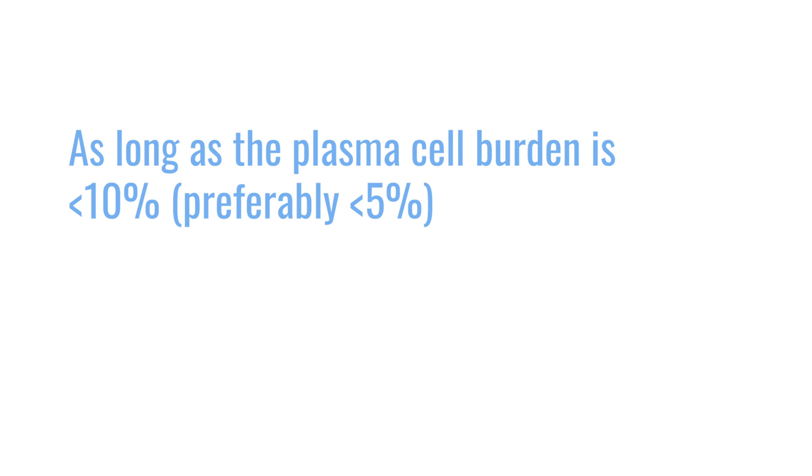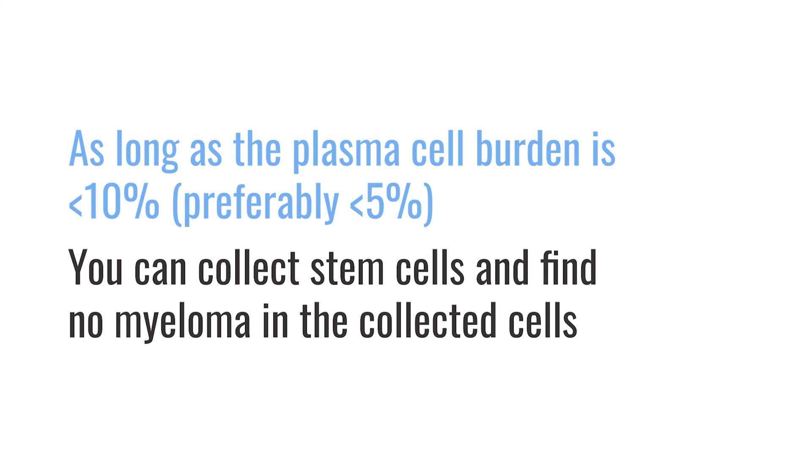So the risk is theoretical, but it's a great question. We found that even if a patient has a positive marrow for malignant plasma cells — whether myeloma is still present under the microscope or through minimal residual disease testing, which is a more sensitive test — you still can collect stem cells. As long as the plasma cell burden is less than 10%, and we prefer less than 5%, we can more often than not collect stem cells and find no detection of malignant plasma cells in the stem cell collection.